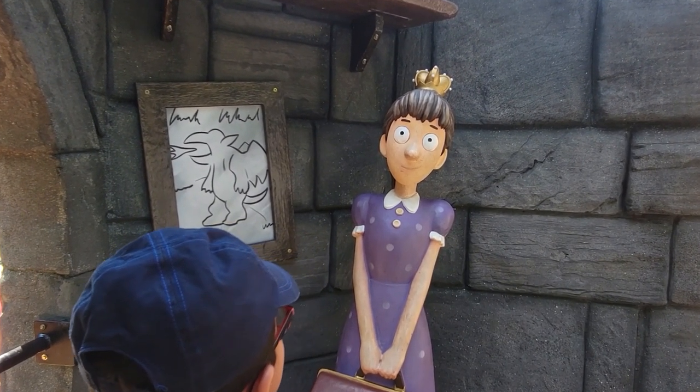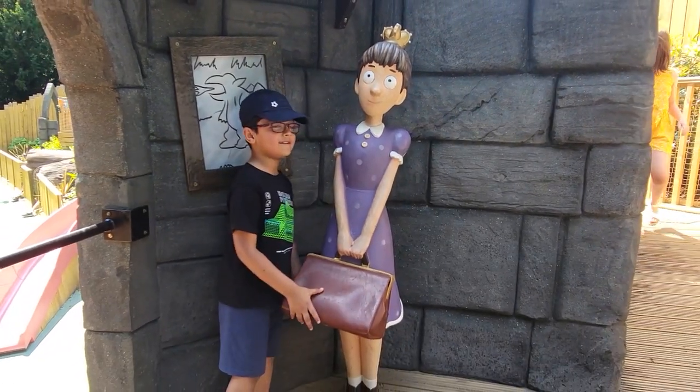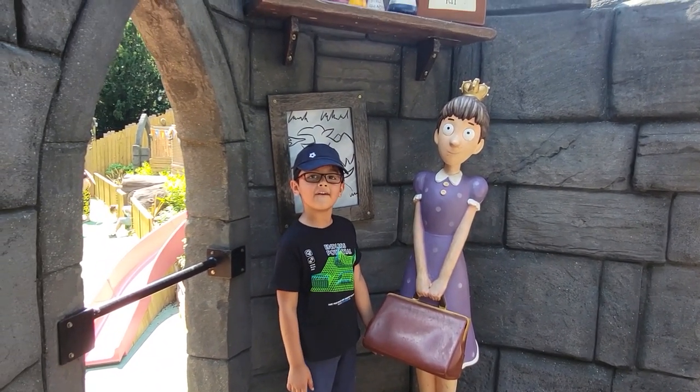Where do you remember seeing this character? She used to be a princess, now she's a doctor.